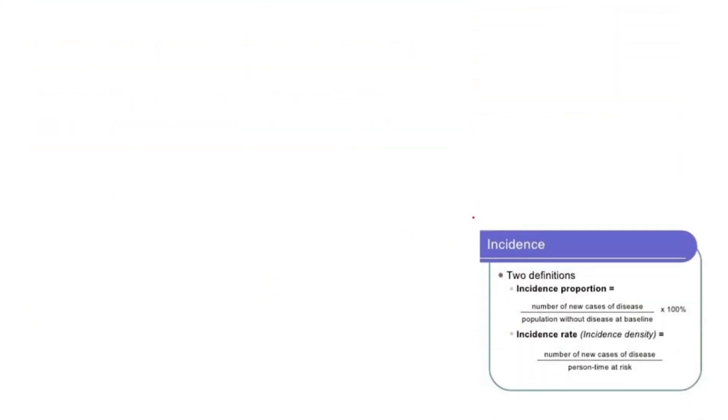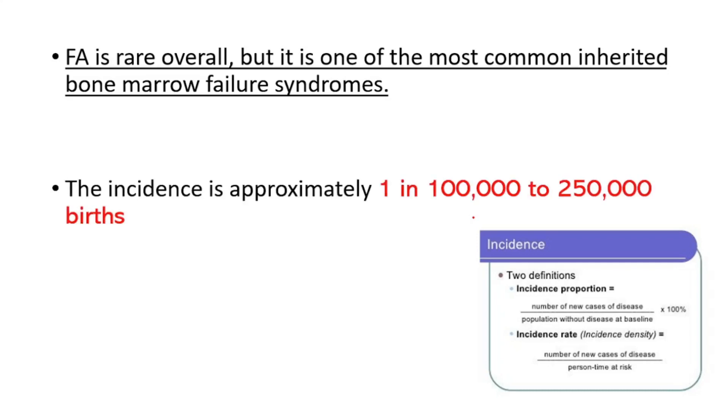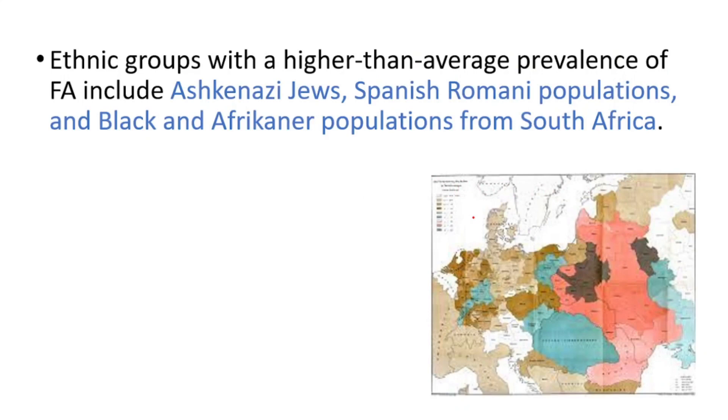Fanconi anemia is rare overall, but it is one of the most common inherited bone marrow failure syndromes. The incidence is approximately one in 100,000 to 250,000 births. It is more common among Ashkenazi Jews, Spanish Romani populations, and some populations from South Africa.